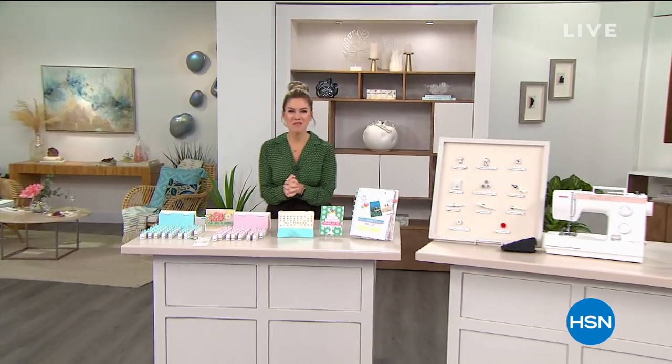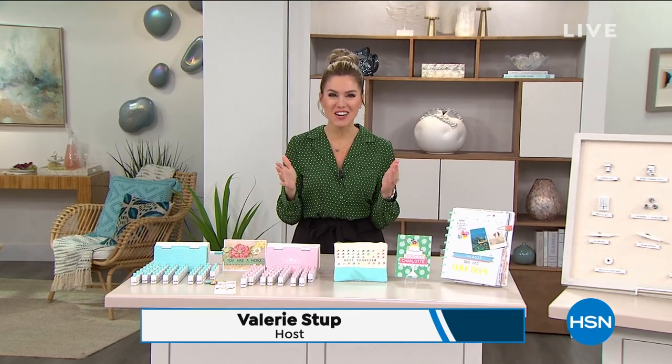Hey, everybody. Happy Monday. It's the start of a new week, we're in the start of a new year, and I'm so excited to shop with you. My name is Valerie Sepp, and if we haven't met before, hi, it's nice to meet you guys.